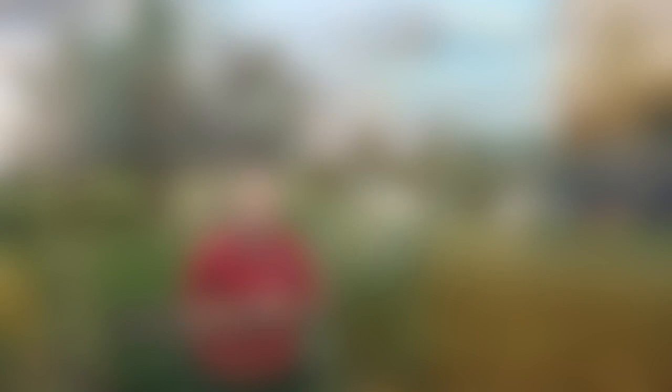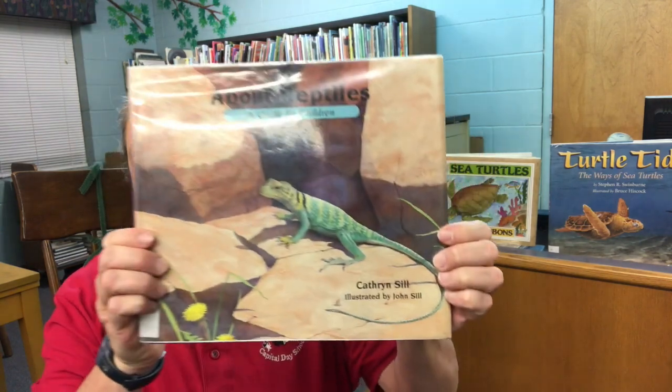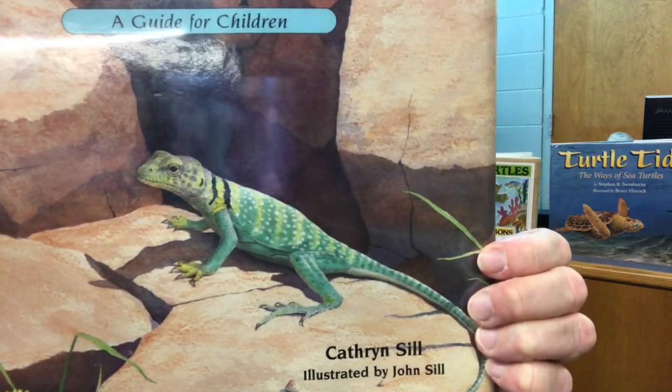We've had a good time observing him, and it made me start thinking about reptiles — and that's what I wanted to share with you guys today. Welcome back to the library! Turtles are part of a group that scientists call reptiles. Scientists like to classify animals and plants in groups so we can see their similarities and differences. I wanted to take some time to look at this nonfiction book called 'About Reptiles: A Guide for Children' by Cathryn Sill, illustrated by John Sill.